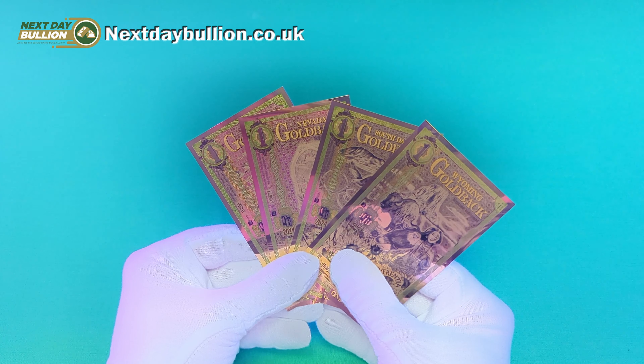For those of you who weren't aware, Goldbacks are a novel form of currency that blends the timeless value of gold with the practicality of paper money. Unlike traditional currency, which is often made of a mix of cotton and linen, crafters make Goldbacks from a thin layer of 24-karat gold. In fact, each Goldback note is made from a one-one-thousandth of an ounce gold foil. This unique composition sets Goldbacks apart, giving them a distinct and valuable characteristic.